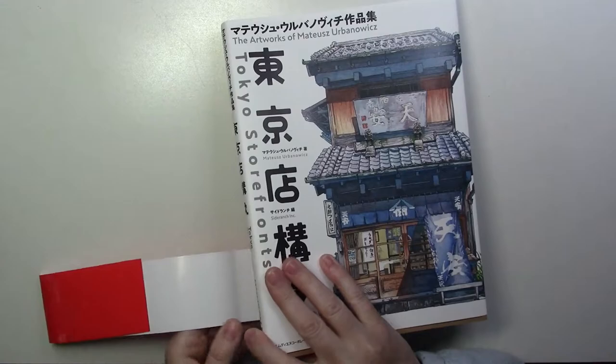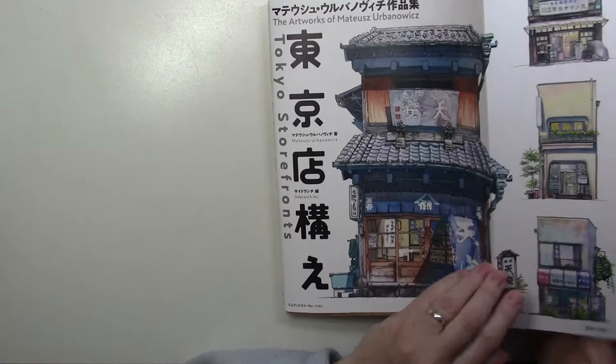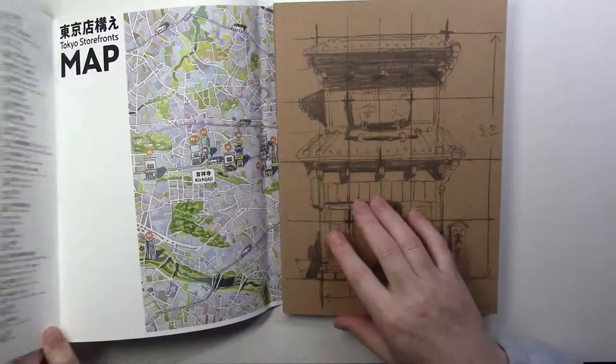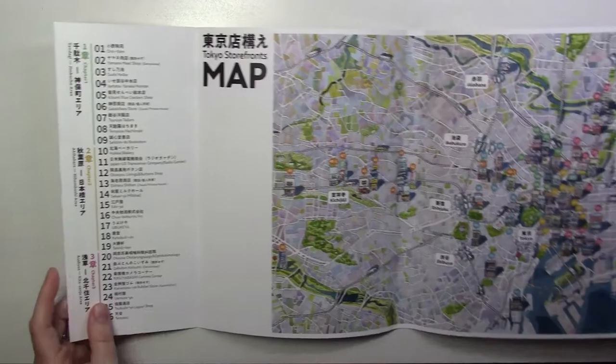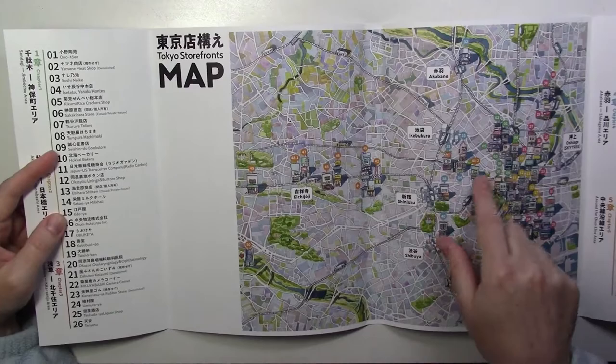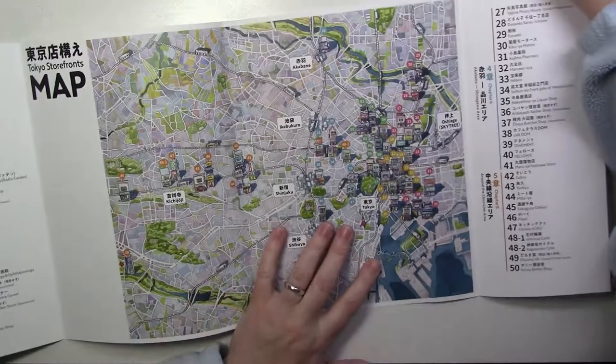Something I thought was really cool — again, attention to detail is everywhere throughout this book. It's a paper bag, but you still have a dust jacket with a bunch of the paintings. And inside you have a giant map, and then you have a menu — so you have the number of the houses on the map, where they are located, where you can find them in the book, and the name of the stores and all.